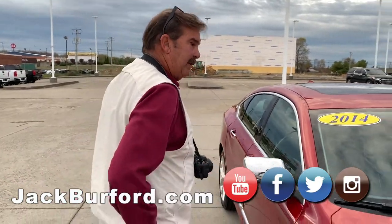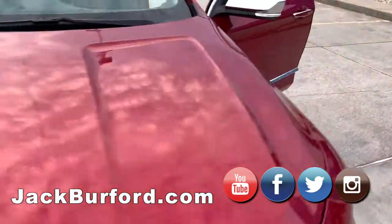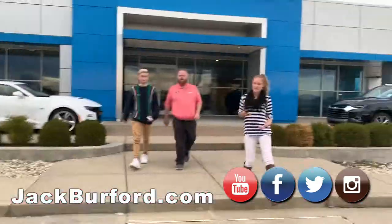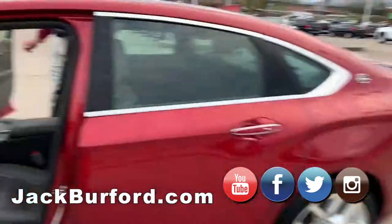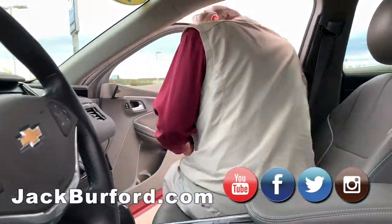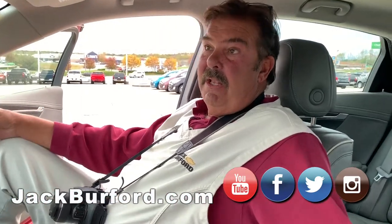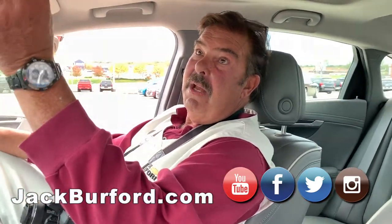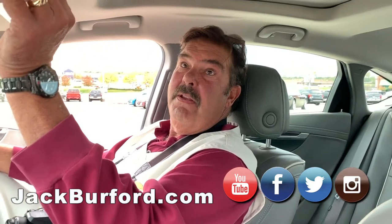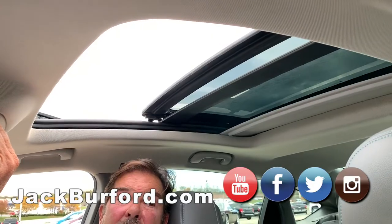Wow, this is a pretty, pretty car. Are we gonna talk about it on the inside? Check it out inside — this is nice. It's an LTZ Impala. It's got a sunroof — the big panoramic sunroof. Sweet, it's very nice.